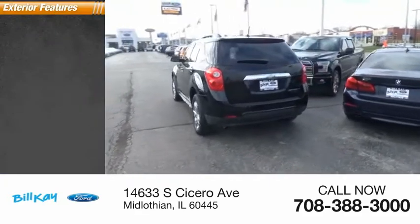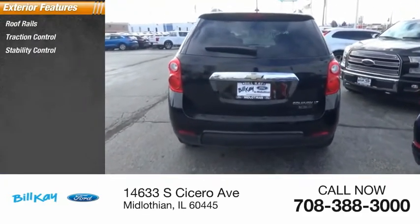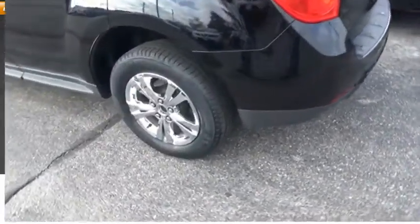Here are some of this vehicle's great options: roof rails, traction control, stability control, roll stability control, daytime running lights, power brakes, and braking assist.